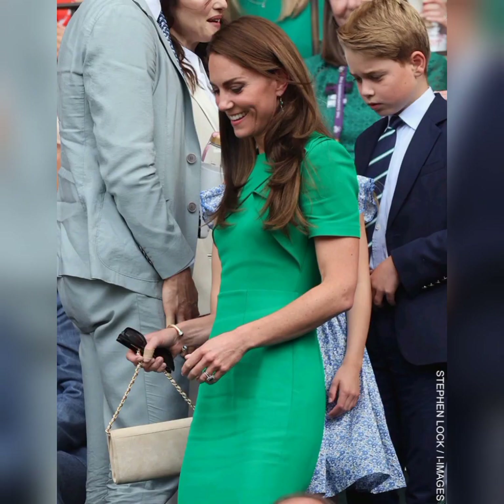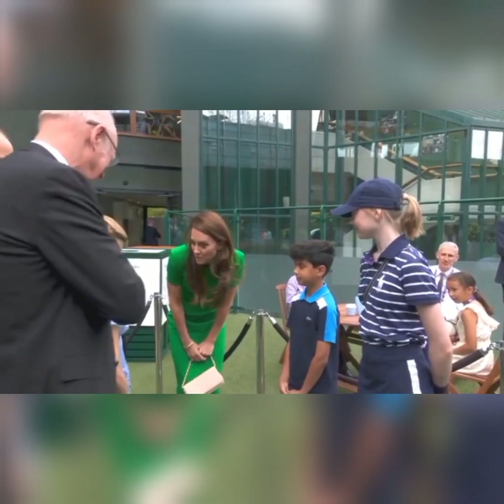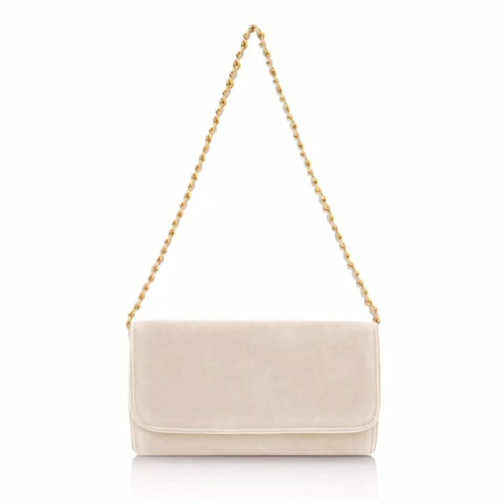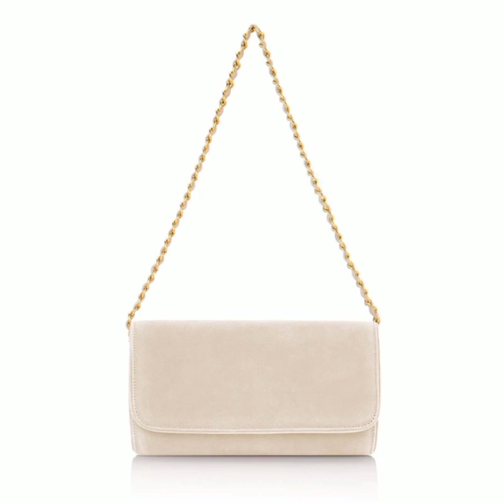The elegant handcrafted clutch opens to reveal a soft neutral oyster lining and zip pocket. The clutch is roomy enough for essentials and fastens with a magnetic popper. They are handcrafted in Portugal. The plush pink color is a great neutral tone that goes with anything, as Kate has demonstrated.